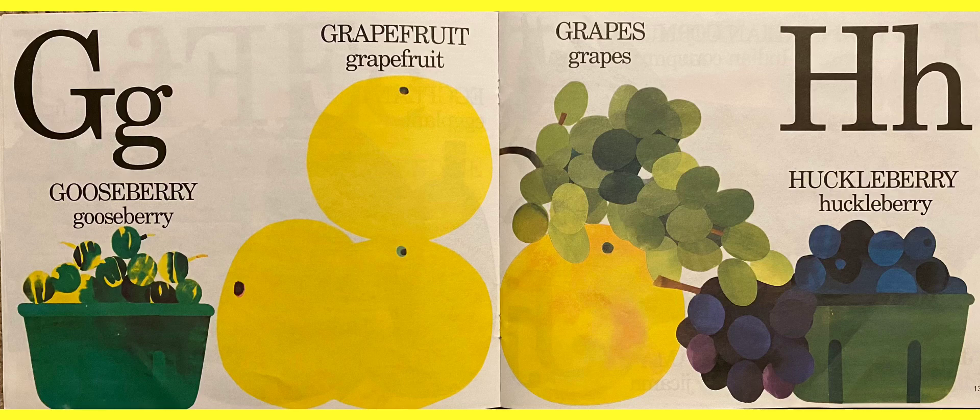G for gooseberries and grapefruit. Sometimes grapefruits look a little orange also. Then they have grapes — I like the green grapes more than the purple grapes.